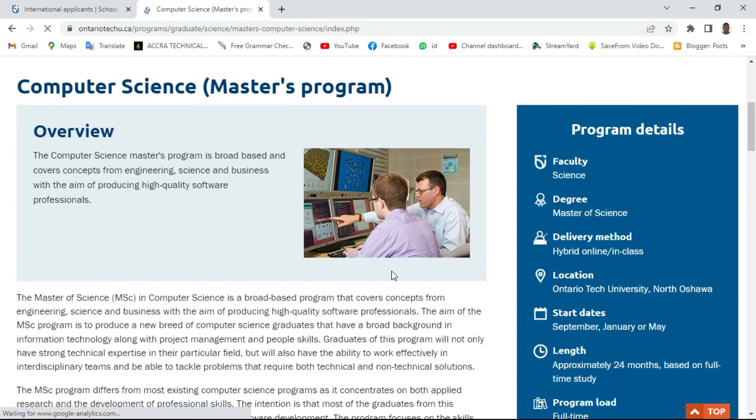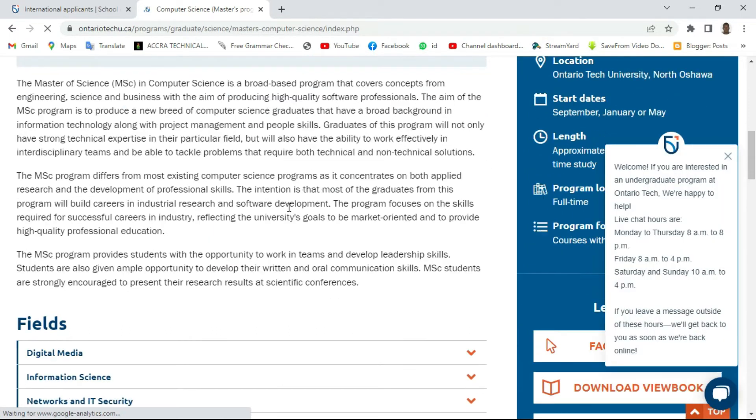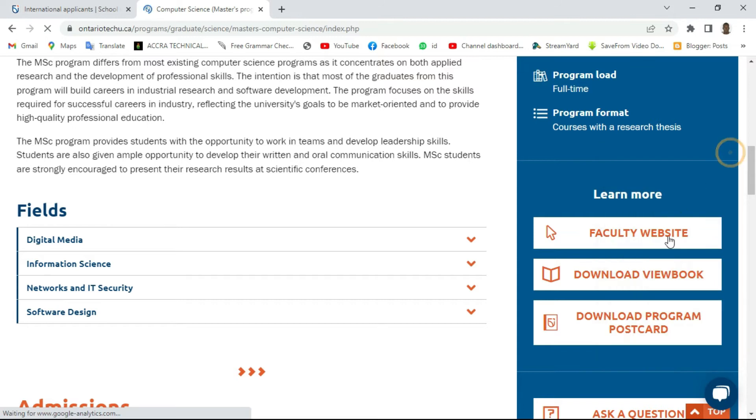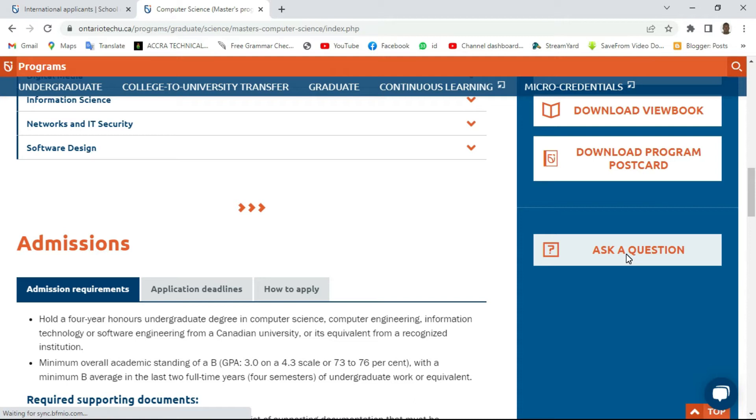This is the program website. Take your time and digest it very well. If you don't understand anything, there is a spot here where you can ask questions and they will reply. I would advise you to find out if you need to contact any advisor or professor in the department before doing your application. If it is not stated, just click on 'ask questions' and ask whether you need to contact a professor before submitting your application.